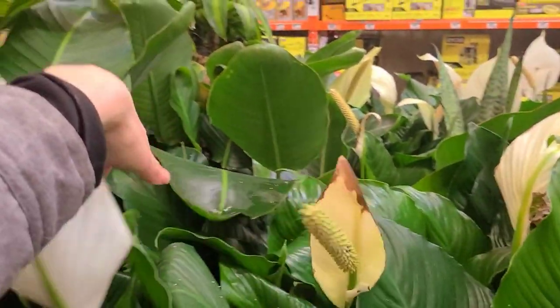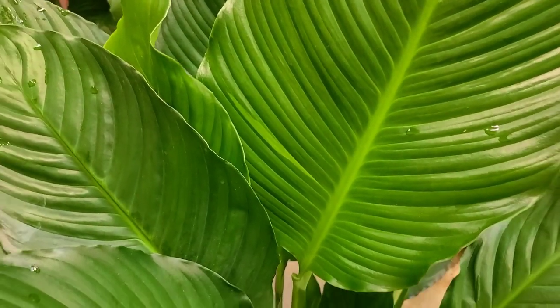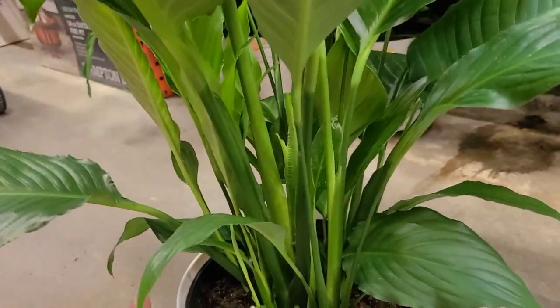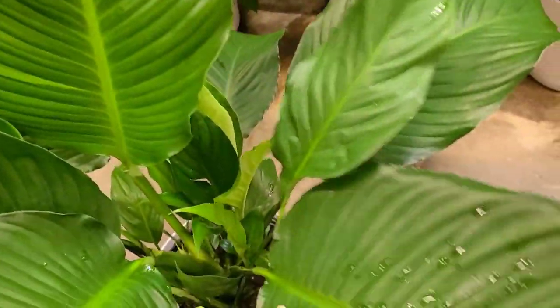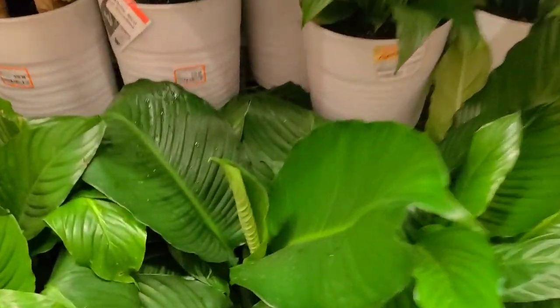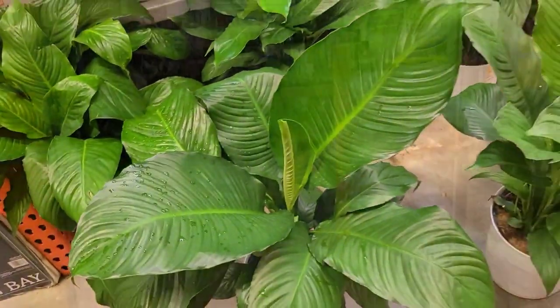Some bird of paradise back there. I'm just super excited about this variegated peace lily even though it's like the tiniest little speck and there isn't any more sign of variegation anywhere. It's so cute. That's too bad — it's working on new leaves but the most recent one doesn't have any variegation. You guys, I still want it. Is that bad? I just love these big leaves, they're so pretty.